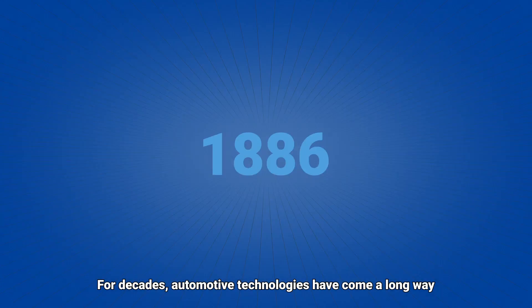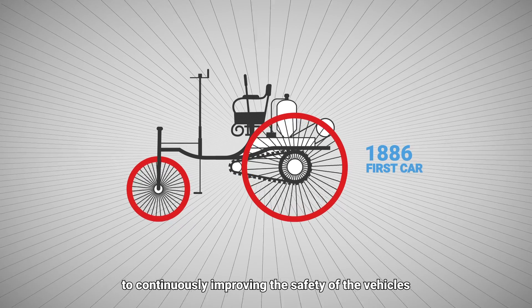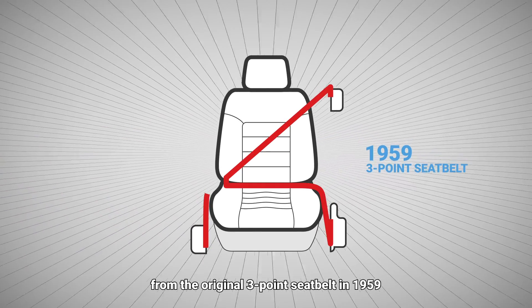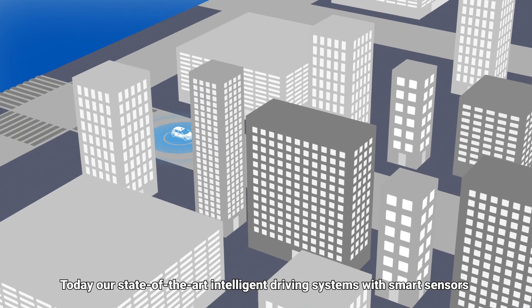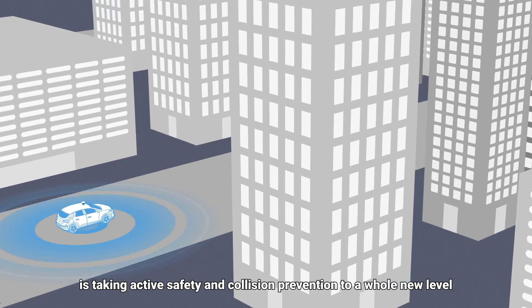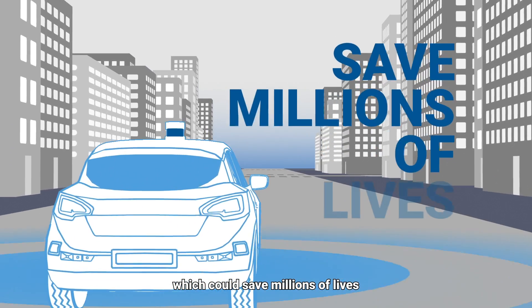For decades, automotive technologies have come a long way to continuously improving the safety of vehicles. From the original three-point seatbelt in 1959 to the first airbag in 1974. Today, our state-of-the-art intelligent driving systems with smart sensors are taking active safety and collision prevention to a whole new level, which could save millions of lives.